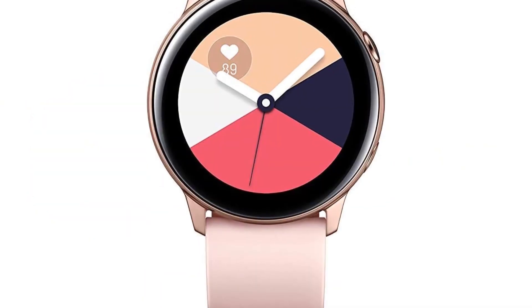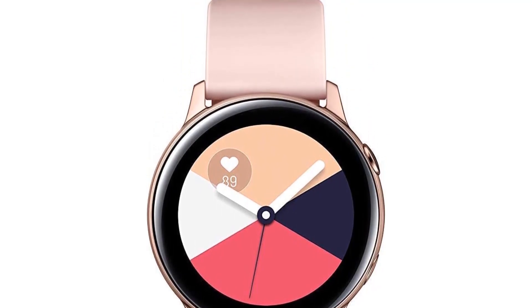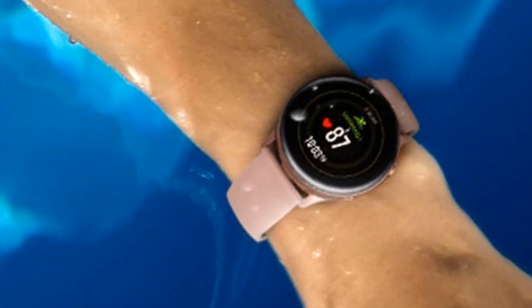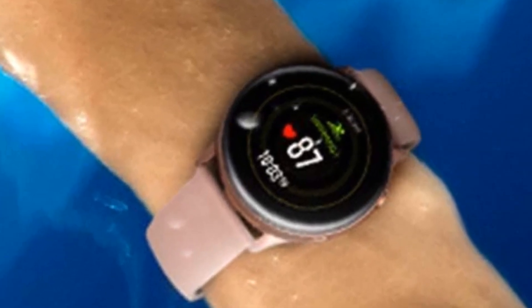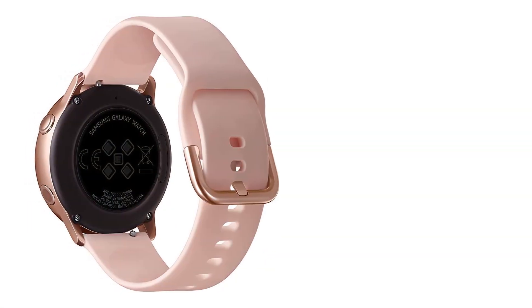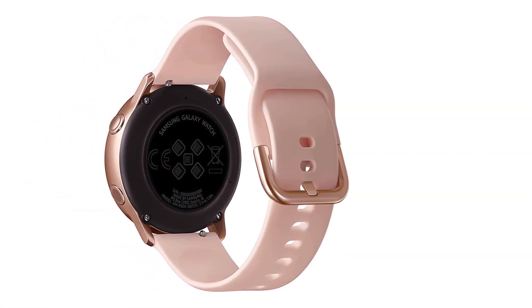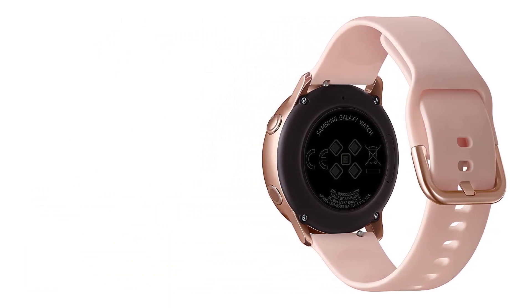Health tracking stats include heart rate with high and low indicators, sleep, steps, activity levels, and calories burned. The only true drawbacks we saw with this watch are that it lacks fall detection and it's only rated IP68 water resistant, which doesn't support submersion use while swimming.